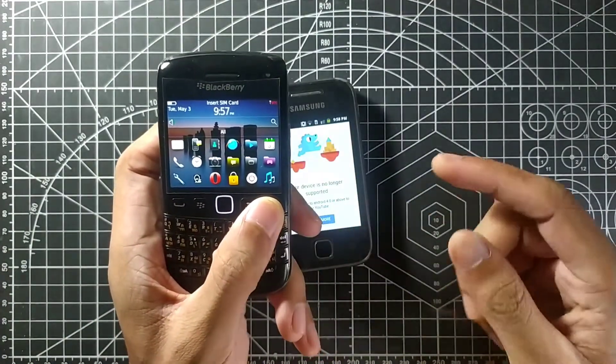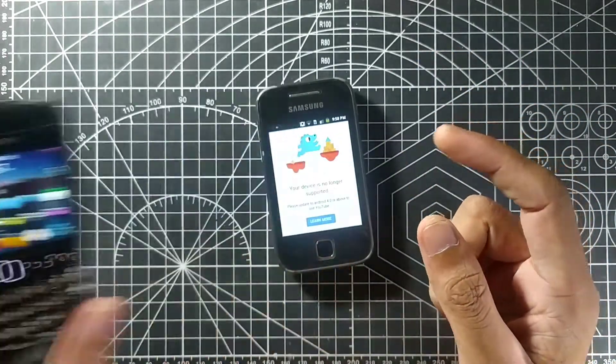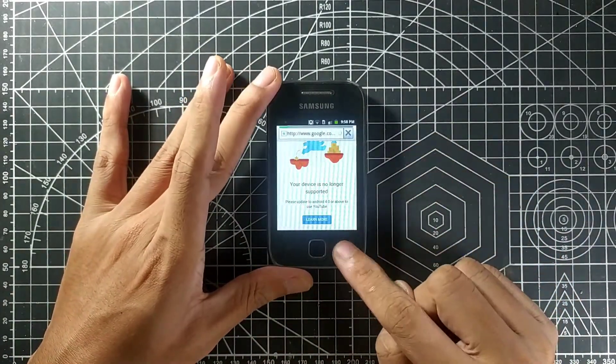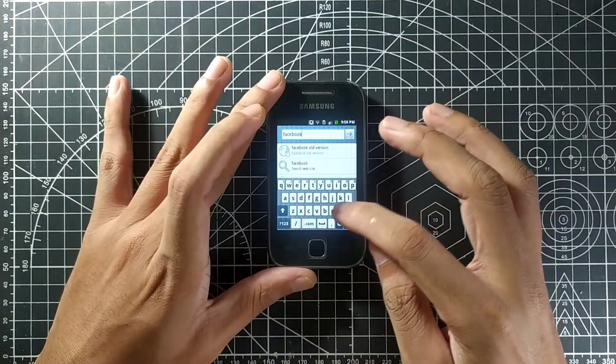You can actually use Facebook Lite on this phone — I've tried it, and it works better than on my BlackBerry where you have to go through Opera Mini browser, which isn't convenient. On this phone you can still use Opera Mini and other apps.